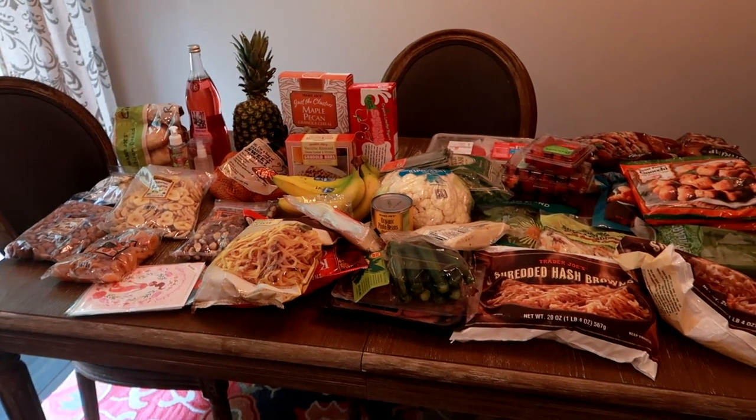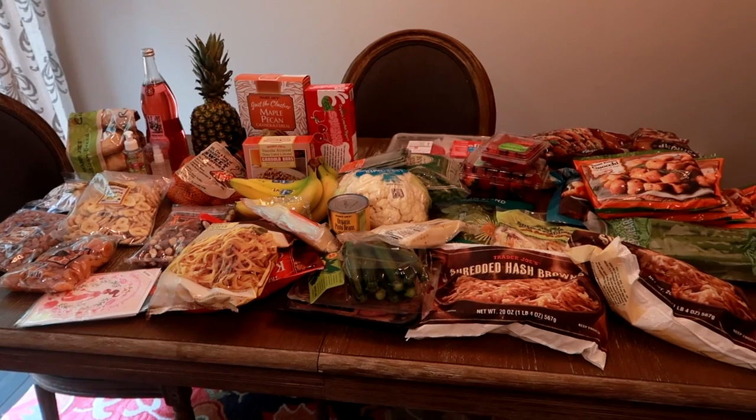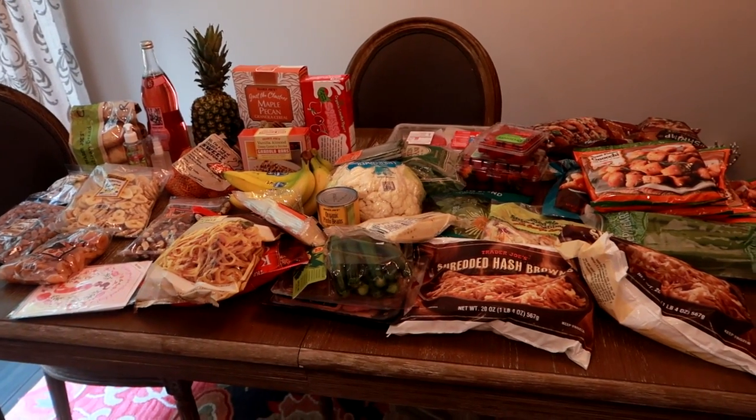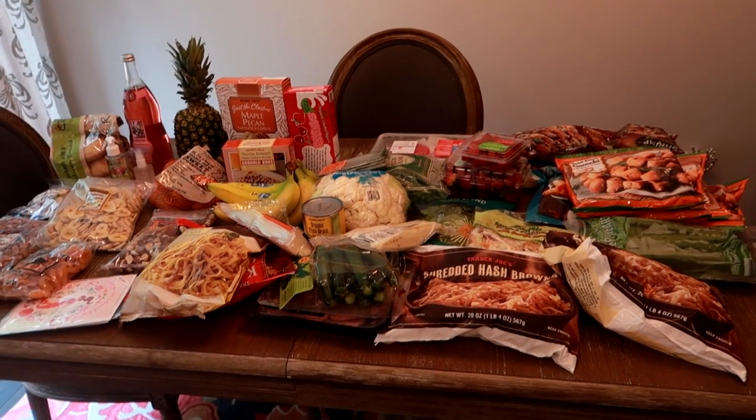Hey guys, Leanne here, Grady's Mom. I have a Trader Joe's grocery haul for you today. This haul was $150, but before I jump in and show you everything, I have a special giveaway today on this video only.